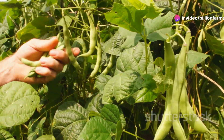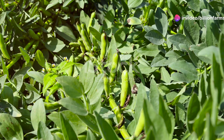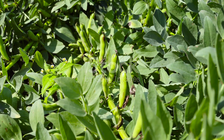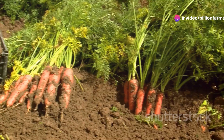Next, beans. Beans are not only a great source of protein, but also fiber, which is essential for a healthy digestive system. They can be dried and stored for long periods, ensuring you have a reliable source of nutrition year-round. They're a great source of protein and can be stored for ages.